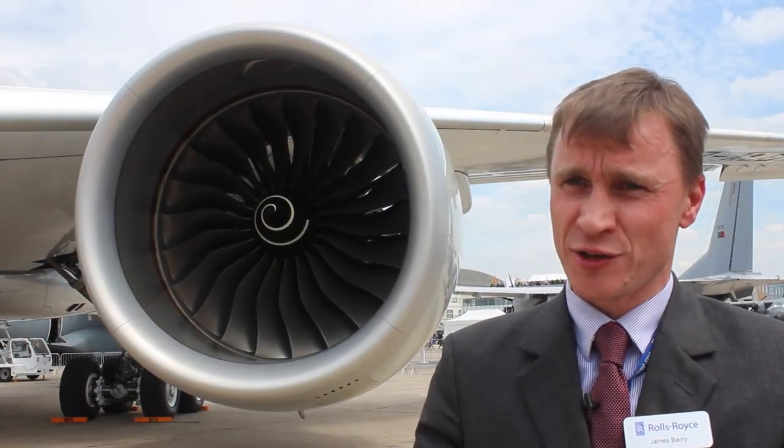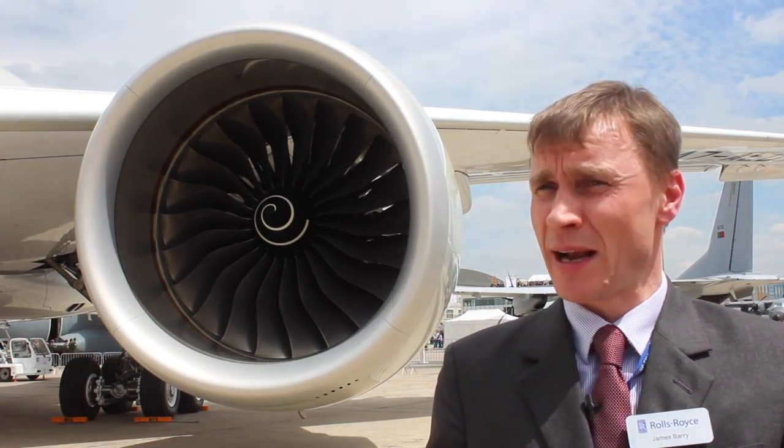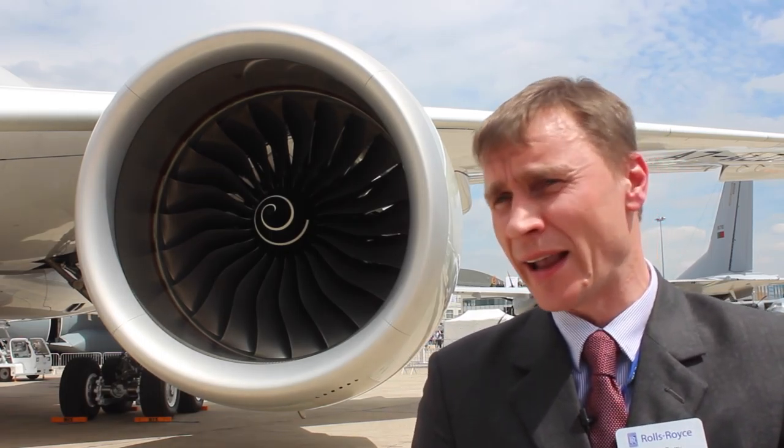We have very high compression ratios on the engine — 50 to 1, so that's 50 times compression of normal atmospheric pressure. The turbine blade on a Trent 1000 develops the same horsepower as a Formula One car. And at maximum takeoff rating, a fan blade produces a lot of power for that engine. We have the equivalent force on that fan blade at the roots, which would be the equivalent of hanging a locomotive off it — so about 80 tons.